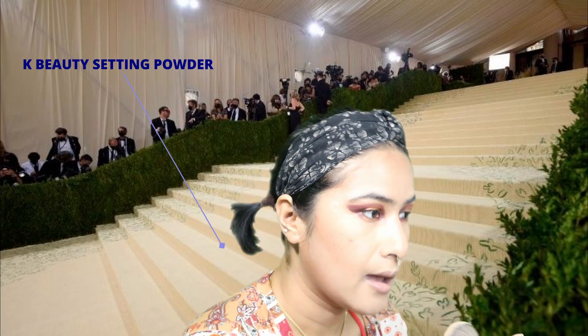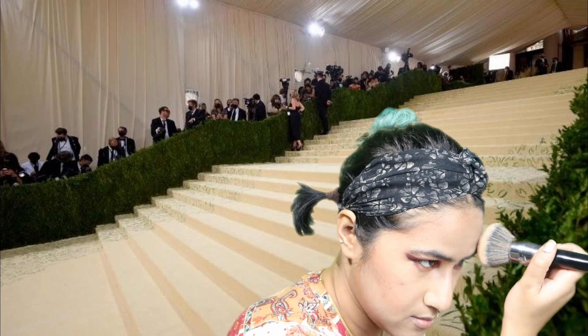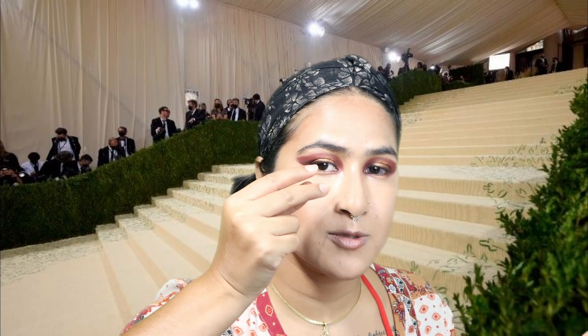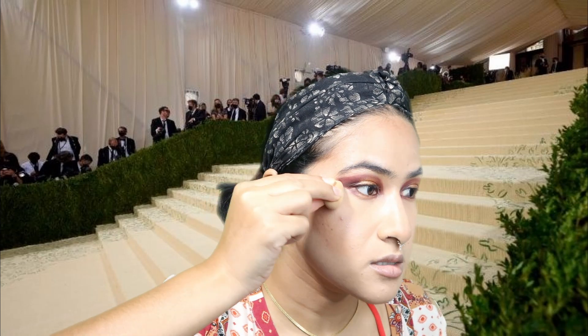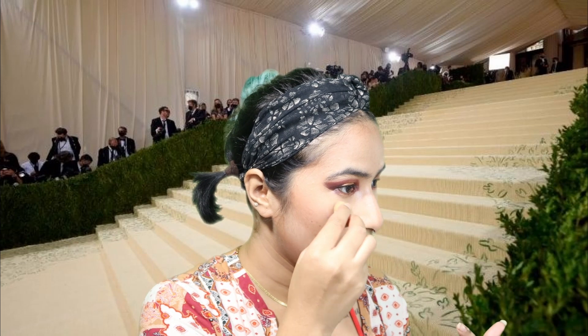I got this K-Beauty powder thinking I'd try their product. I didn't like their contour stick but I really like their powder — it's workable. She says to roll the powder on with a sponge under the eye, wherever the crease happens. Mine doesn't crease so much under my eyelashes, so I'm not gonna do it too much, but if you get a lot of under-eye crease you should definitely do this step.